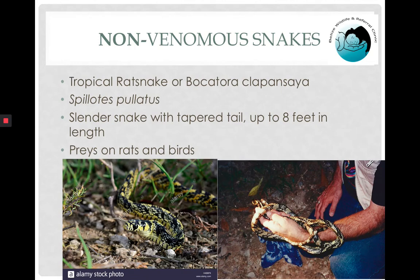Here is another non-venomous snake commonly seen in Belize: the tropical rat snake, also known as Bocatora or clapanzaia, Latin name Spilotes pullatus. You will recognize this species by its body shape — pretty slender and very long — as well as its color and pattern. It is a colubrid snake not dangerous to humans and can be up to eight feet long. As its name says, it preys on rats as well as birds.